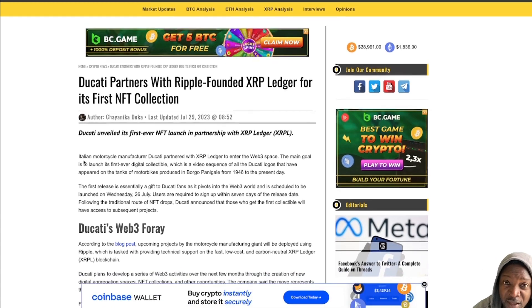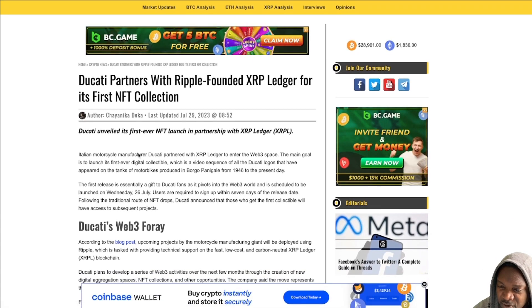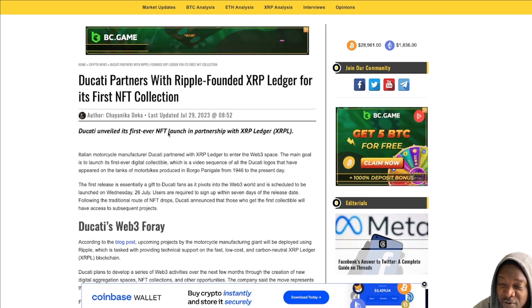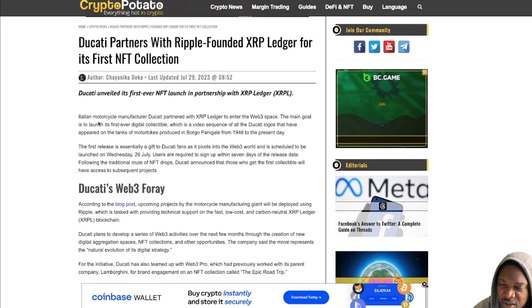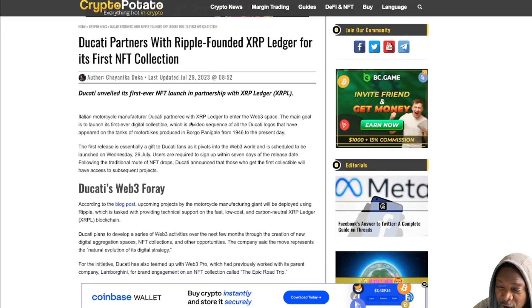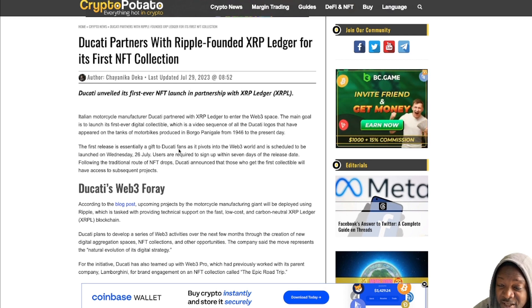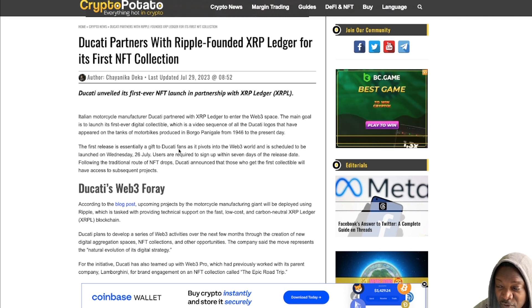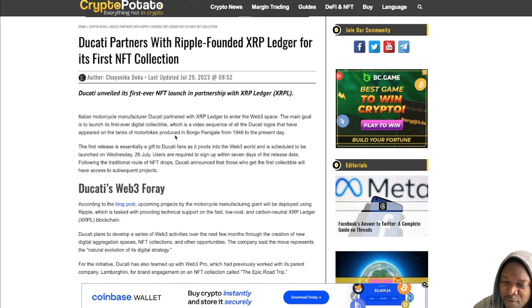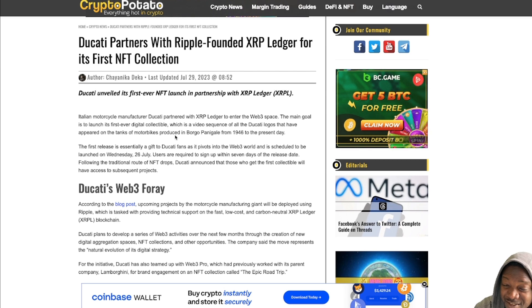Ducati, as you probably know, is a famous motorbike company. Ducati unveils its first ever NFT launch in partnership with XRP Ledger. Italian motorcycle manufacturer Ducati partnered with XRP Ledger to enter the Web3 space. The main goal is to launch the first ever digital collectible — a video sequence of all the Ducati logos that have appeared on the tanks of motorbikes produced from 1946 to the present day.